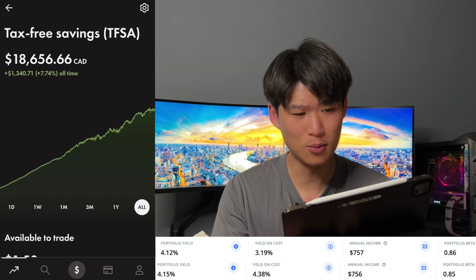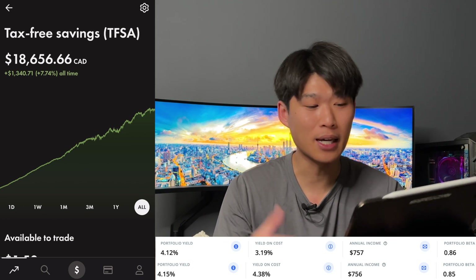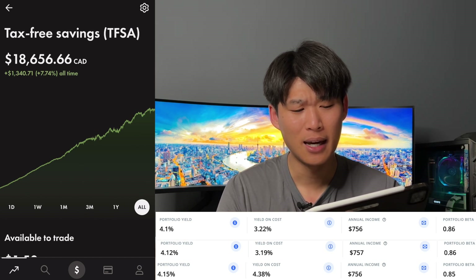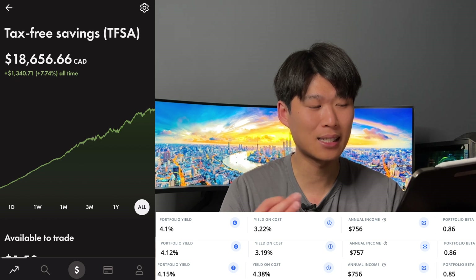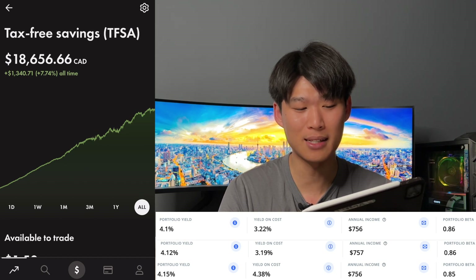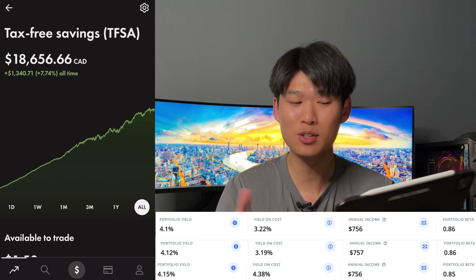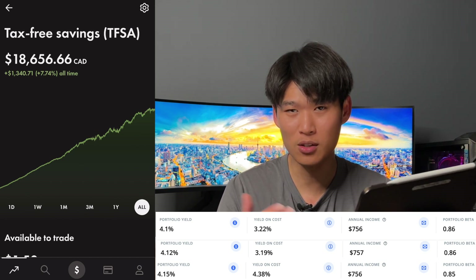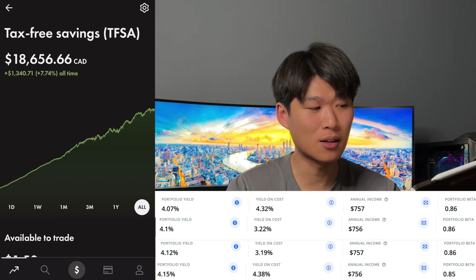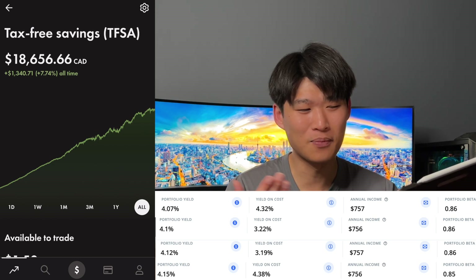This week, updated again — portfolio yield 4.1%, yield on cost 3.22%. I believe it's because we added Apple, which has such a small yield — that's probably why yield on cost jumped from 4.38% down to 3.19% and then back up to 3.22% this week. Annual income went back to $756 with updated positions, then this week portfolio yield 4.07%, yield on cost 4.32%, and annual income $757.